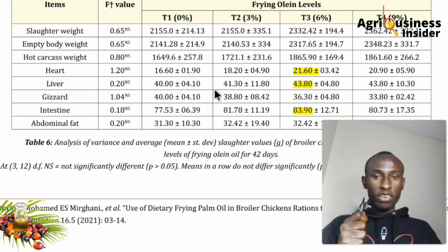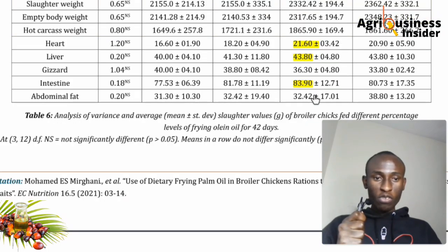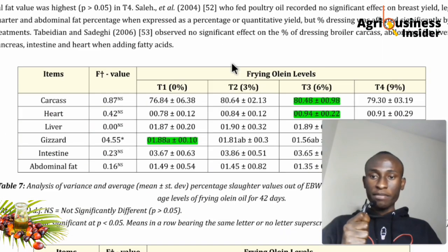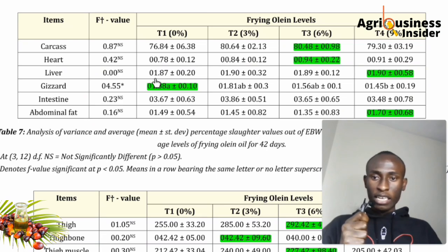The liver and intestines were also higher in weight for the 6% group. For the gizzard, the 6% group was not the highest. Notably, the 9% inclusion level had the highest amount of abnormal weight, which may not be desirable in some markets. Overall, the 6% inclusion level is performing much better across parameters.